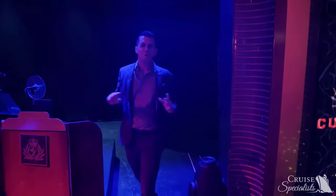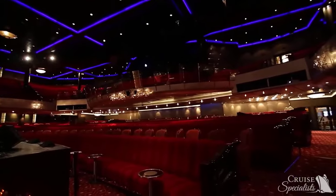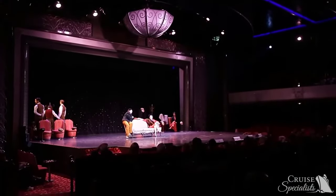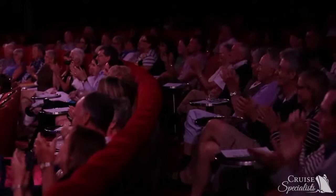Here we are in the incredible Royal Court Theater. Over a thousand seats with state-of-the-art audio visual — it's the perfect setting for a Broadway-caliber performance with classically trained artists, just right for your night-out-on-the-town experience.